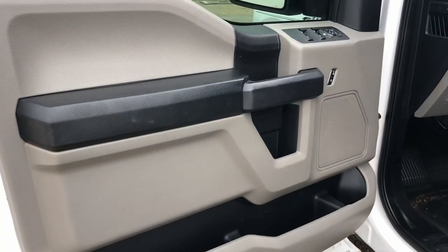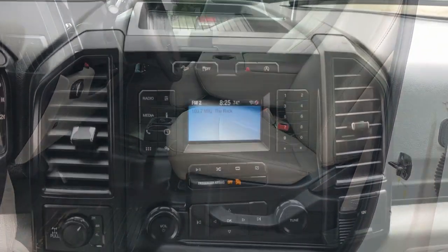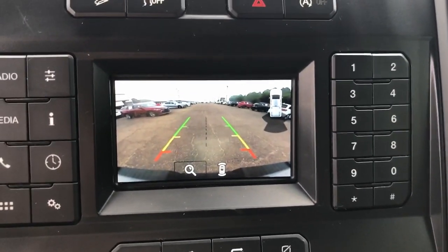The following are some of this vehicle's highlighted options: pre-collision system, intelligent auto on-off high beams, eight-cylinder engine, backup camera, four-wheel drive, stability control, split bench seat, pass-through rear seat, tow hooks, and intermittent wipers.